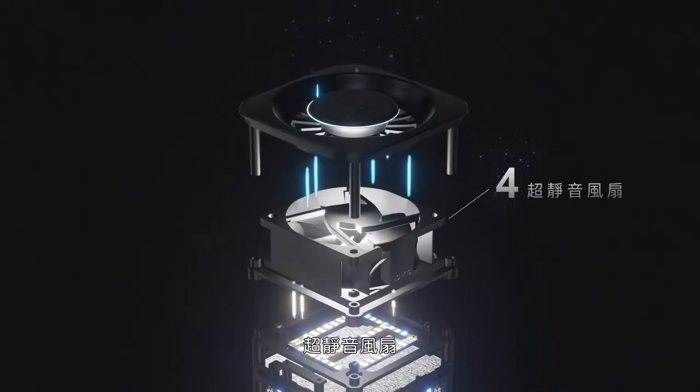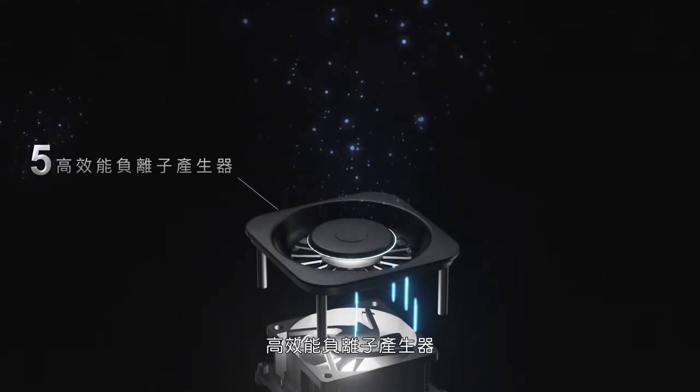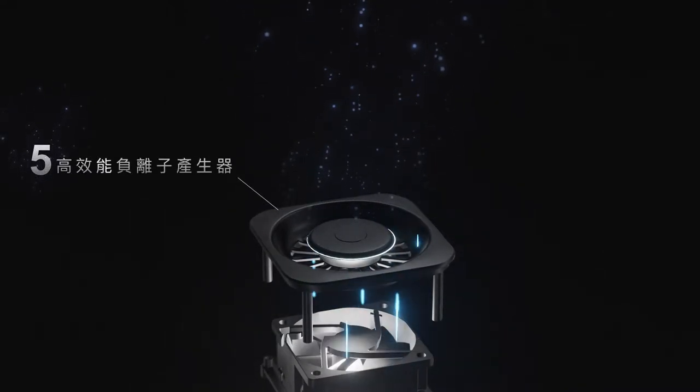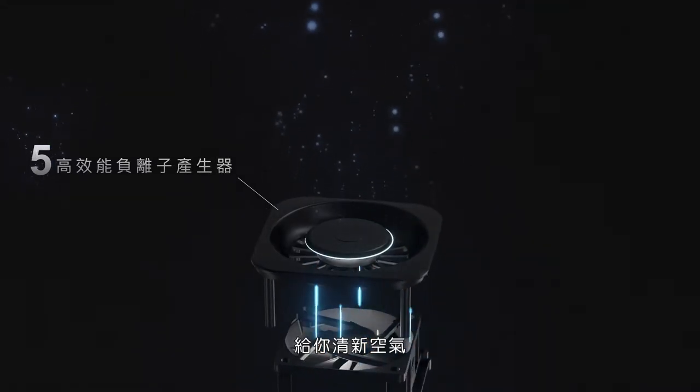The Super Silent Fan reduces the noise level to lower than 20 decibels. The High Performance Negative Ion Generator produces 20 million negative ions per second, giving you incredibly fresh air.